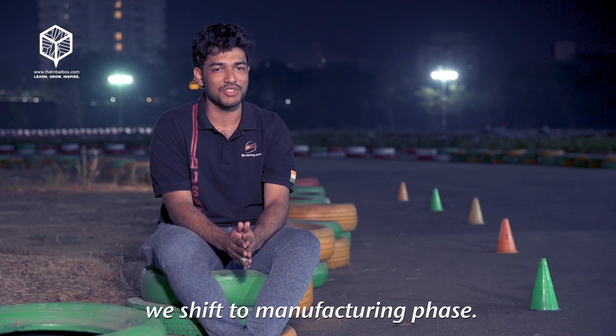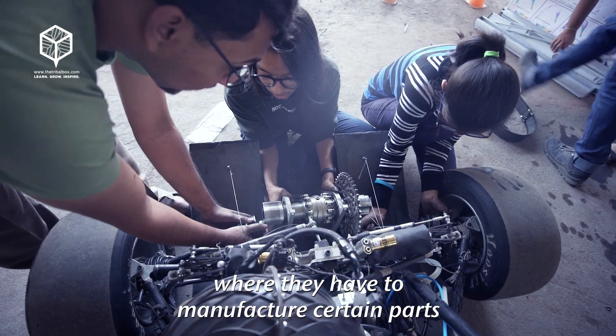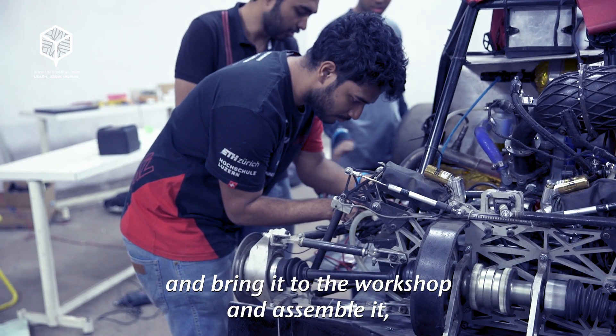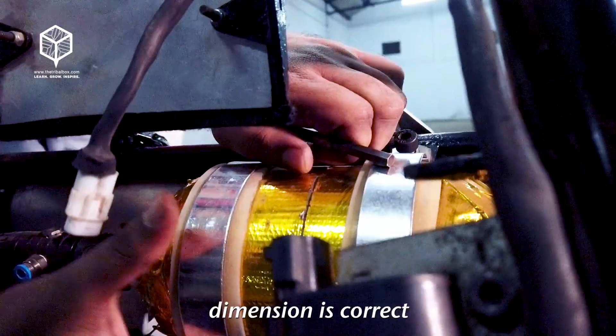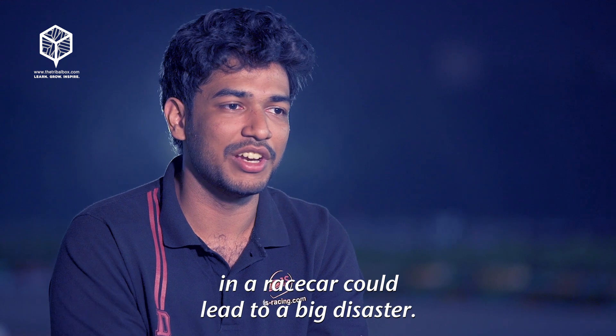After the design phase, we shift to the manufacturing phase. In this period, everybody has their own task where they have to manufacture certain parts and bring them to the workshop, assemble them, and check if every size and dimension is correct — because a single millimeter difference in a race car could lead to a big disaster.